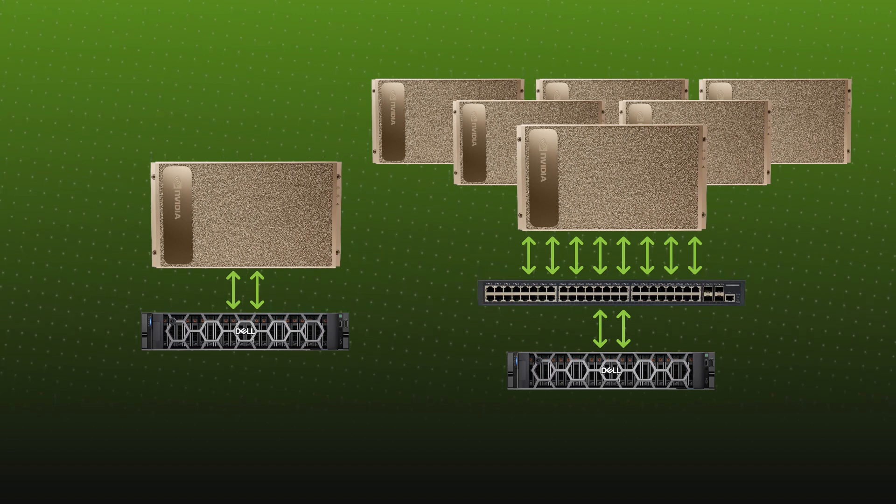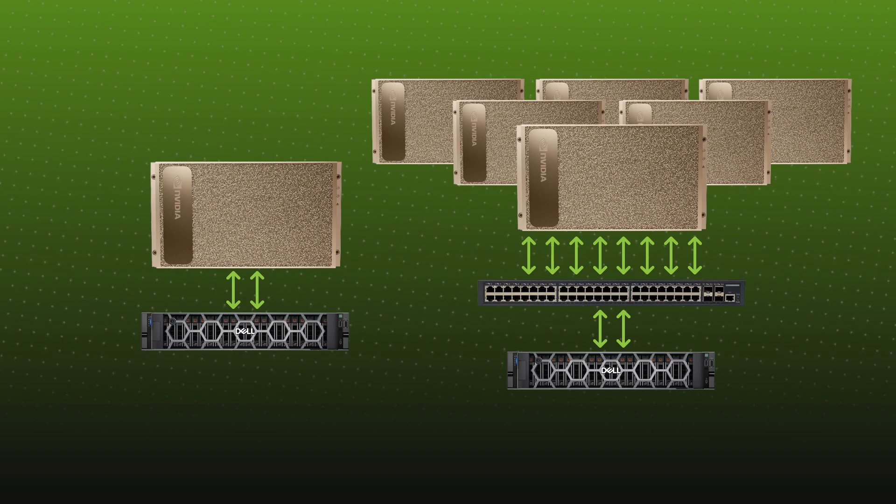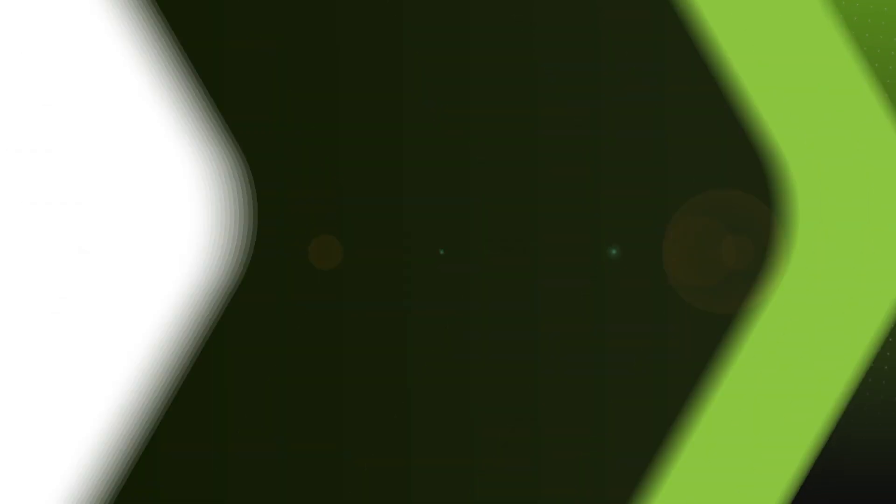This means you're getting all of that in one consolidated system. So you're saving not just on the upfront cost, but on the power, the cooling, and the space utilization as well — which is really key real estate for any business that's investing in AI.